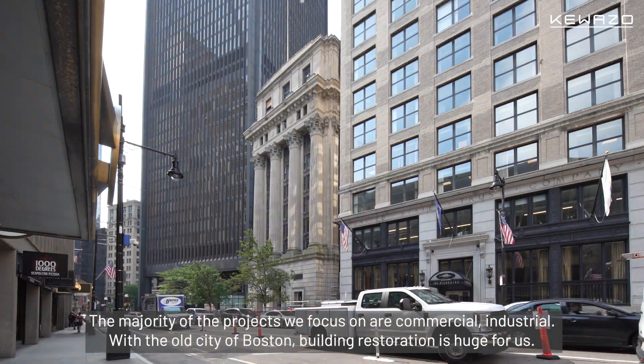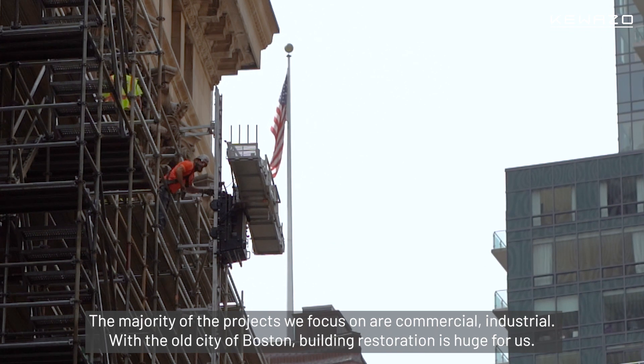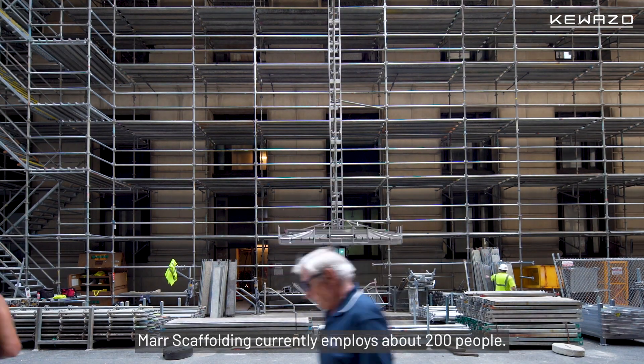The majority of the projects we focus on are commercial and industrial. With the old city of Boston, building restoration is huge for us. Meyer's Scaffolding currently employs about 200 people.